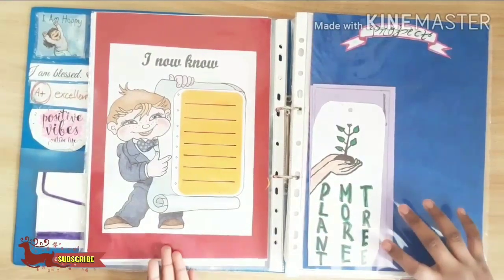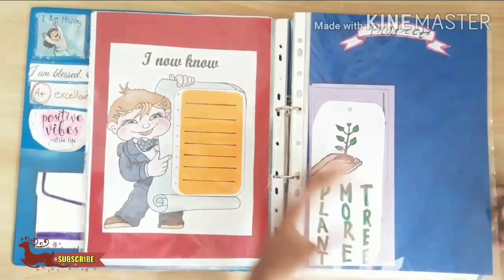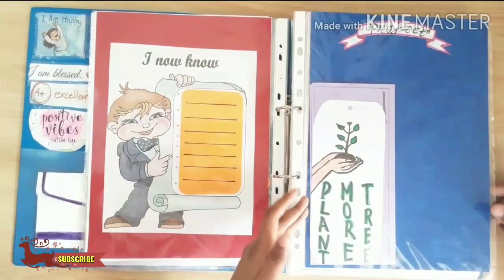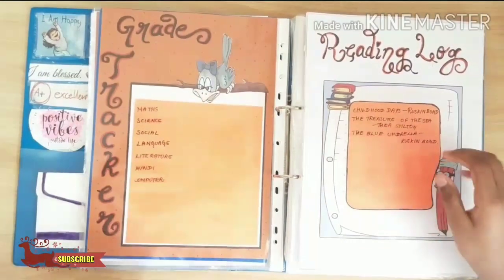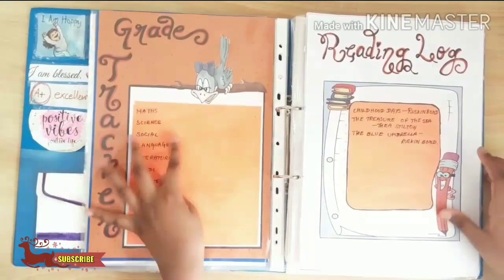And 'I Know Now' — in this I write what I know now. The projects — these are projects I have done till now. And these are the grade records where I will write each subject's marks.